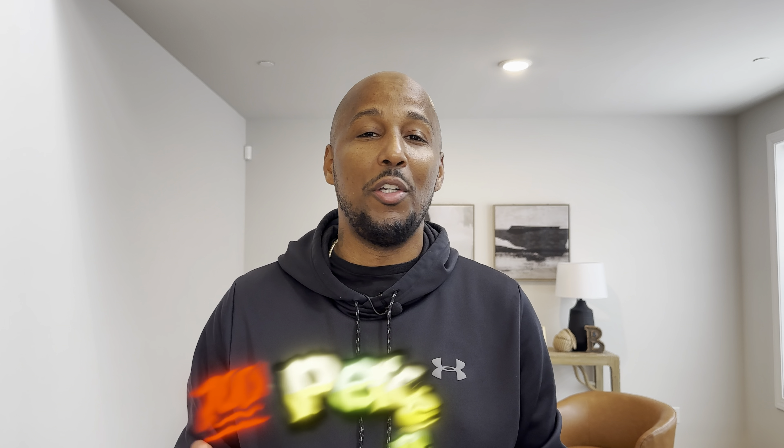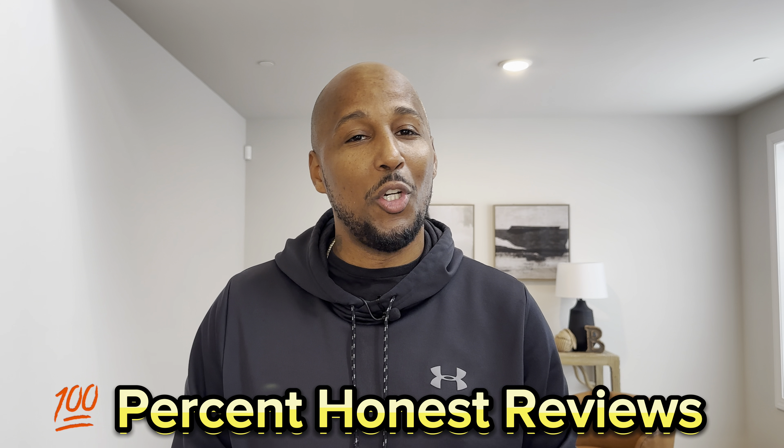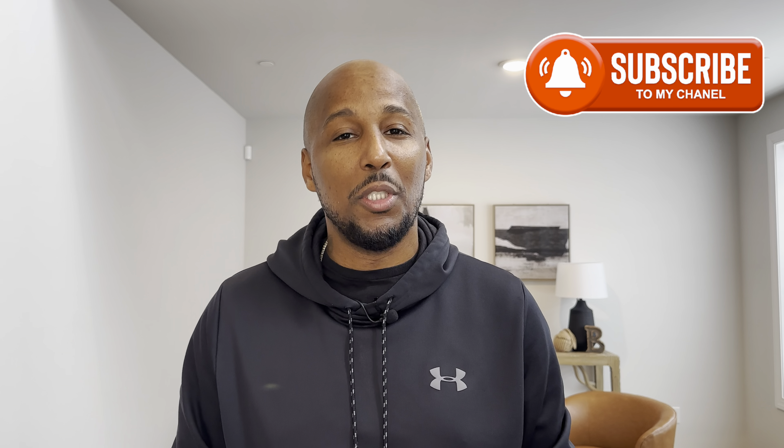What's up everybody? Welcome back. You are now tuned in with the king of scents. On this channel, all you're going to get is that real — I'm not here to waste your time or your money. And if you don't know by now, you're going to find out today. If you like my channel, hit that subscribe button and turn those bell notifications on to know when I upload new videos. Now let's go ahead and get into it.